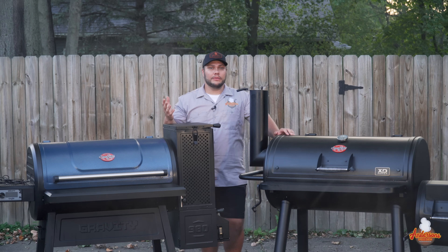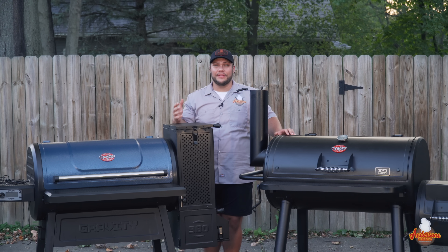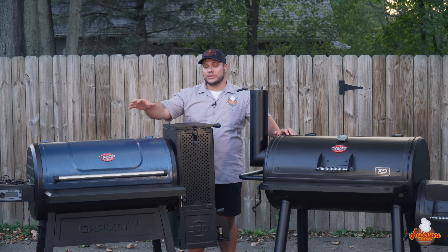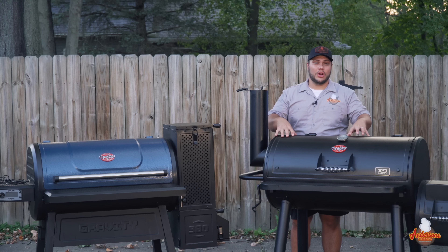If you've been following the grill industry for the last couple of years, you'd notice that gravity smokers are the next big thing. Several manufacturers are now making them and they're getting really popular, one of them being the Chargriller Gravity 980. I've been fortunate enough to have one and I've been cooking on it all summer, so I know all the ins and outs having run it dozens of times.